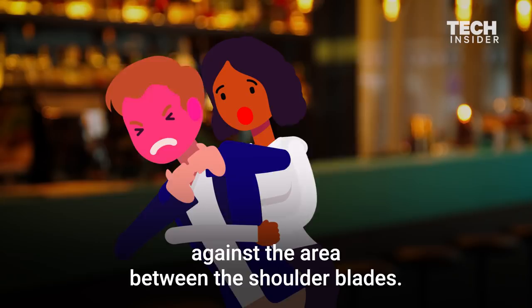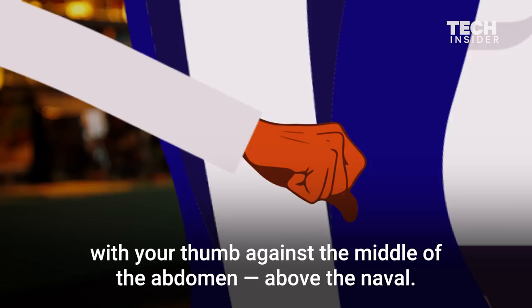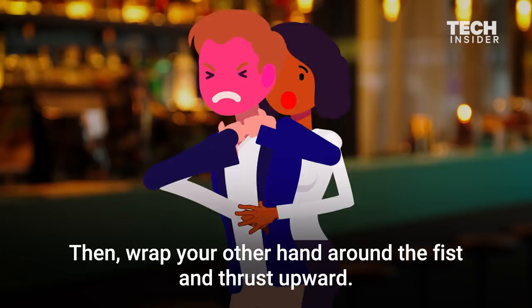If step one does not fix the problem, move on to step two. Perform five abdominal thrusts by first placing your fist around someone's stomach with your thumb against the middle of the abdomen, above the navel. Then wrap your other hand around the fist and thrust upward. If the food is still stuck, repeat the process starting with step one.